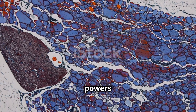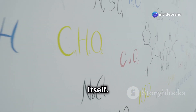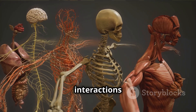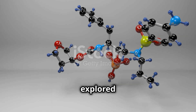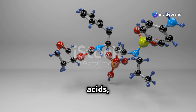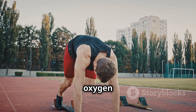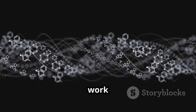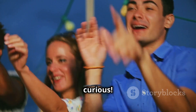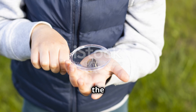From the fuel that powers our cells to the genetic code that makes us unique, organic compounds are the foundation of life itself. By understanding these compounds, we grasp the chemical foundation of life and how molecular interactions sustain human biology. We've explored the incredible diversity of carbohydrates, lipids, proteins, and nucleic acids, uncovering their essential roles in our bodies — from providing energy and structure to transporting oxygen and carrying genetic information. These molecules work together in perfect harmony to keep us alive and thriving. Thanks for watching, and stay curious. Keep exploring the wonders of science and never stop asking questions about the world around you.